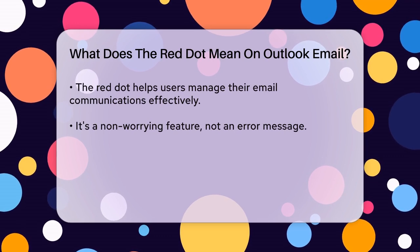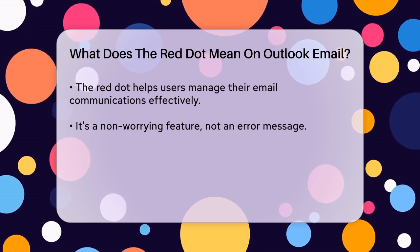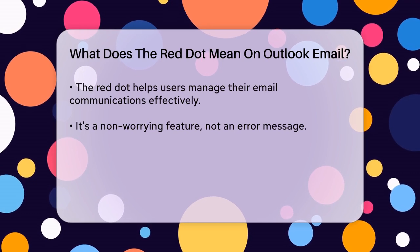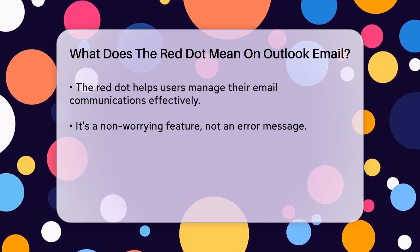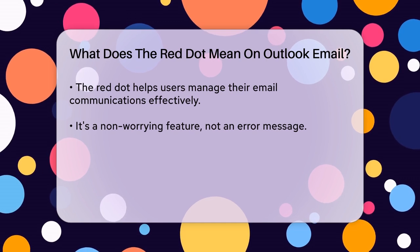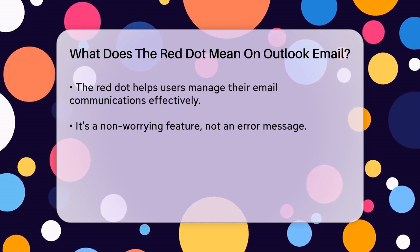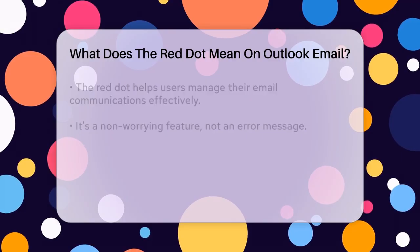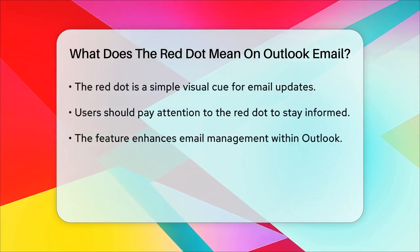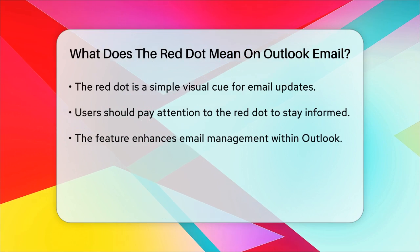Now, there's another type of red dot you might see in Outlook, but it looks a bit different. If you see a red dot with white lines through it next to someone's contact, it's not related to new emails. This symbol typically indicates that the contact is blocked or has been marked as junk. It's a way for Outlook to show you that this contact is not trusted or has been flagged for some reason.